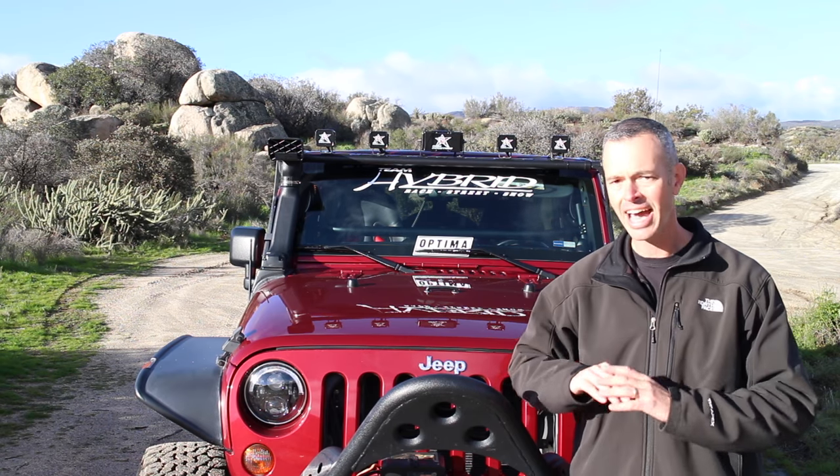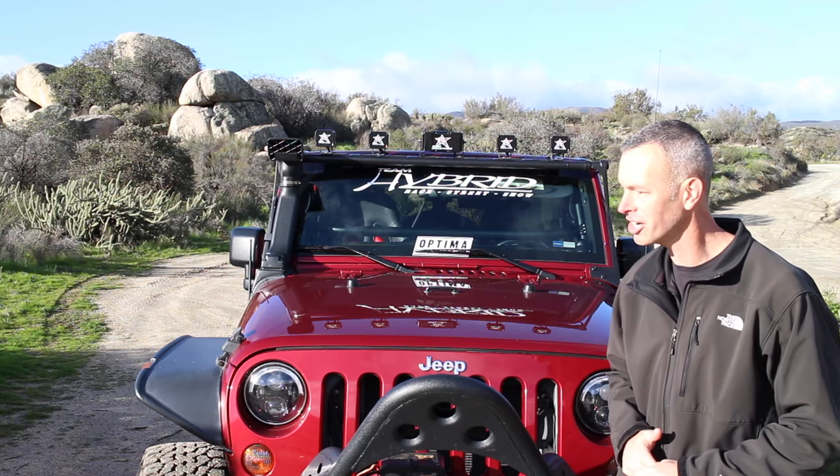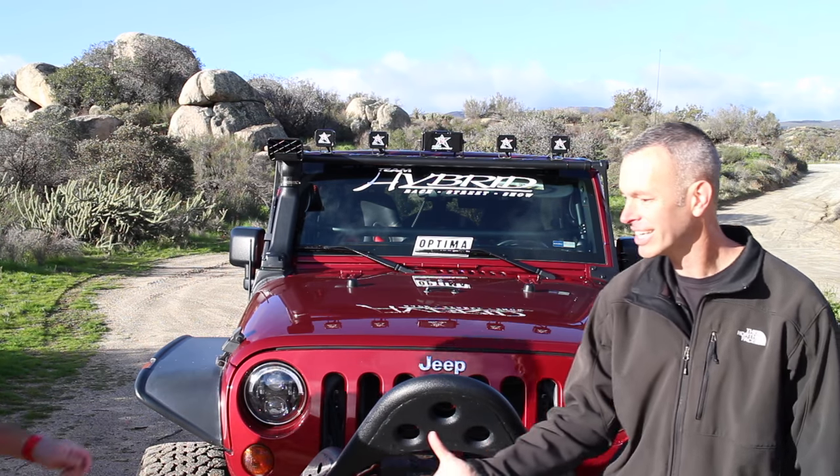Hey, what's going on guys? Today on this episode of Trail Recon, we've got a requested two-door Jeep. A lot of folks have been asking to get a two-door on there, and today we've got one. This one is so nice — it was actually at SEMA this year and it's got a ton of mods that we're really excited about. Let me introduce you to the owner, Orlando.